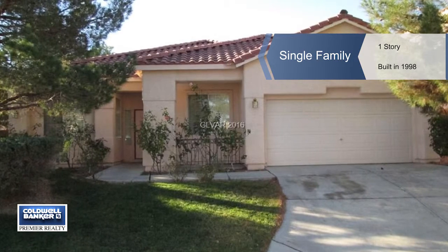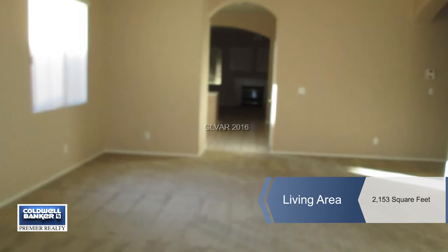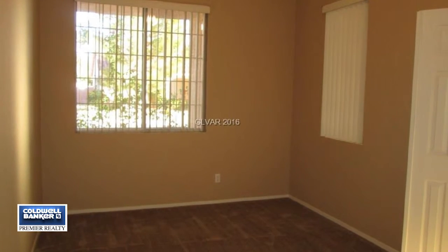This great single story home in Summerlin has new paint and carpeting and is ready for your arrival. There's grass in both front and back yards as well as a shady rear yard.